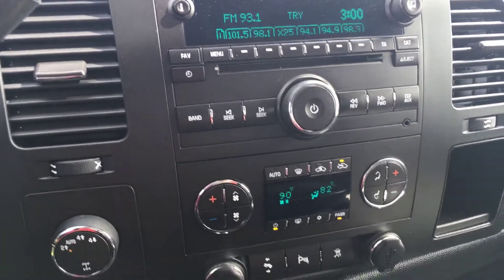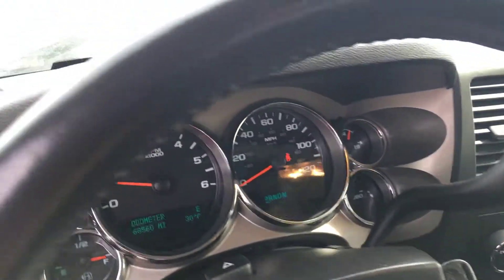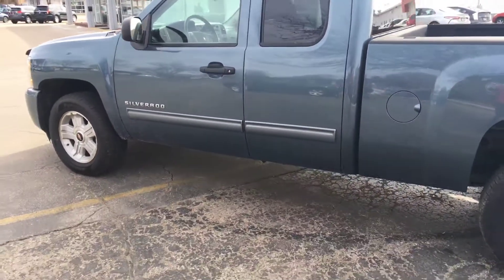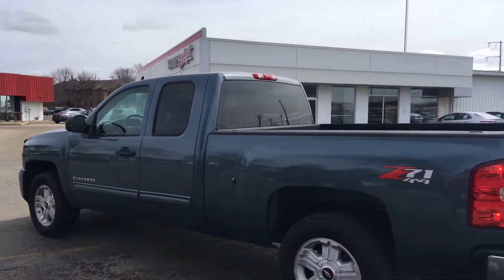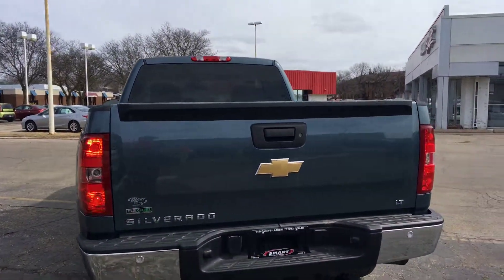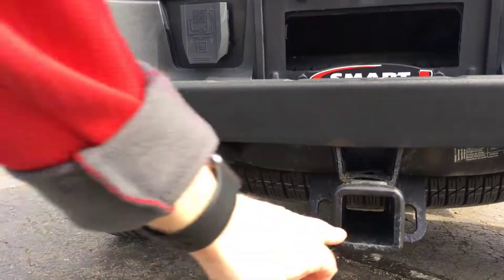You can see it is an extra cab model and it's kind of a cobalt blue or steel blue color. Z71 4x4 package, and it does have a Class 3 trailer towing package — and it doesn't look like it's been used very much, so that's in good shape.